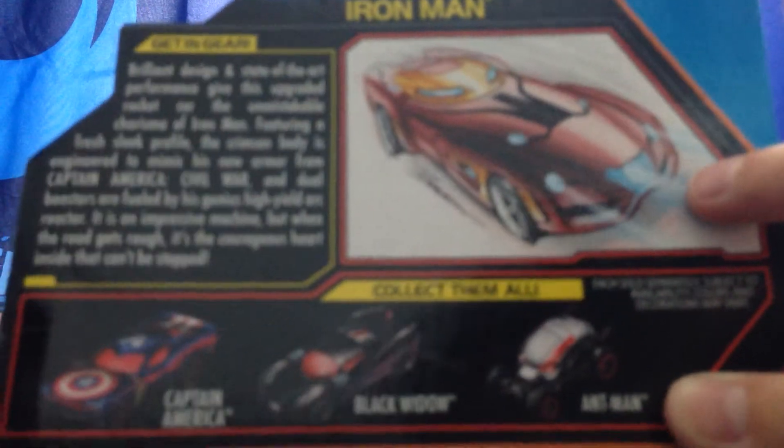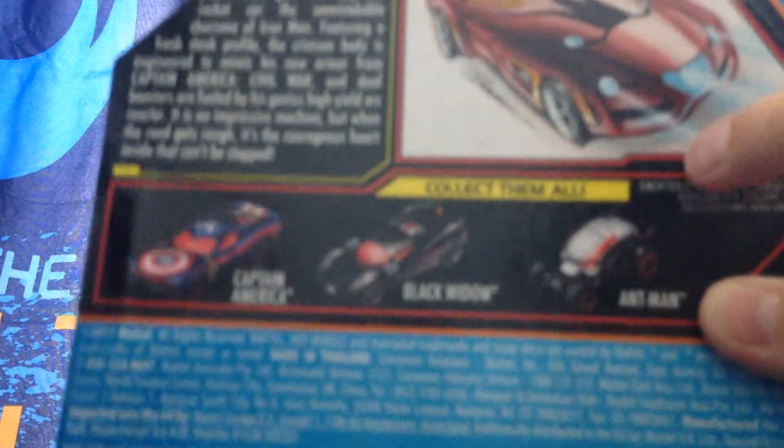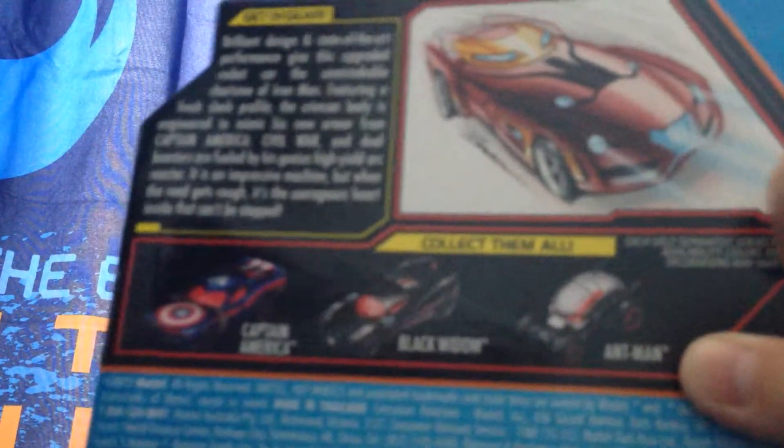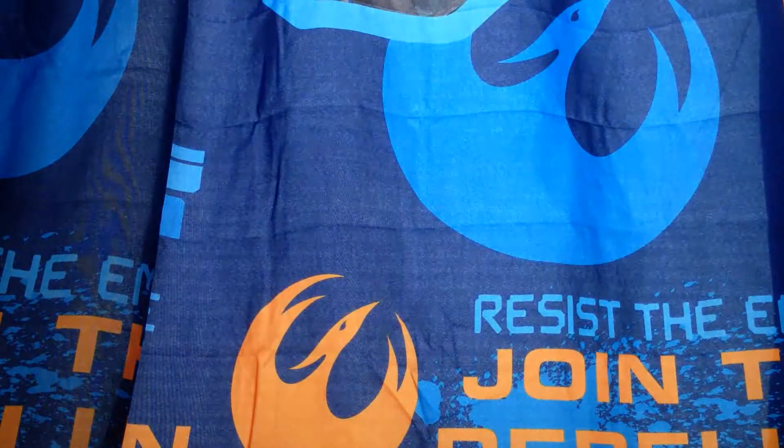Here are all the other ones you can get — Captain America, Black Widow, and Ant-Man. I have Captain America and Ant-Man, but not Black Widow.